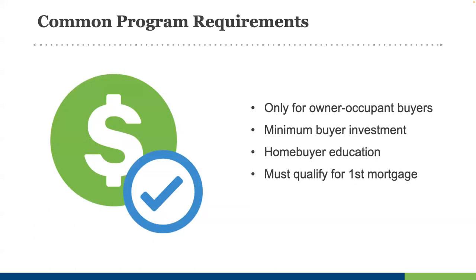All of these programs share some basic universal requirements. They are only for owner-occupant buyers — not for vacation homes or investment properties, although in some markets assistance may be available to buyers of two-to-four unit properties as long as they occupy one of the units. They all still require some minimal investment from the buyer to keep a little skin in the game — ranging from $500 to $1,000 or more. Buyers typically complete a homebuyer education course to qualify for a DPA program. And of course, these buyers are financing their home with a mortgage, so they have to qualify for a mortgage as well.